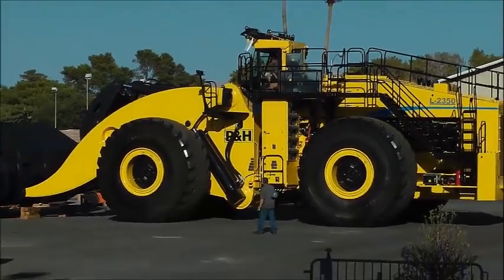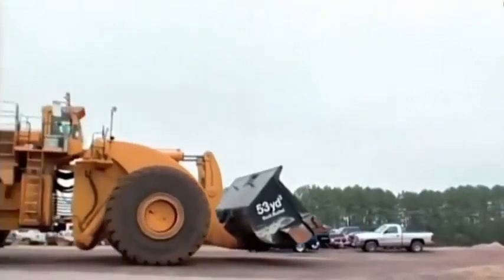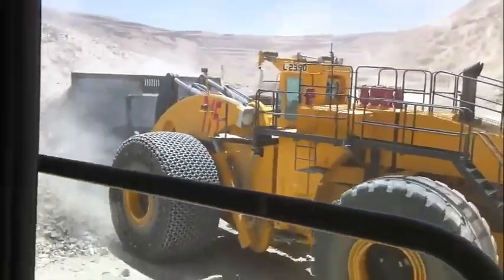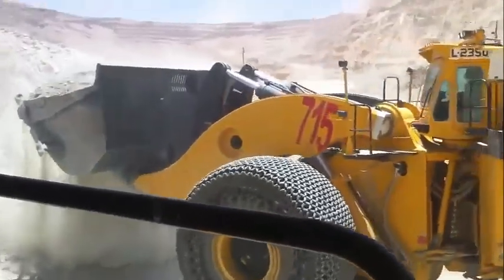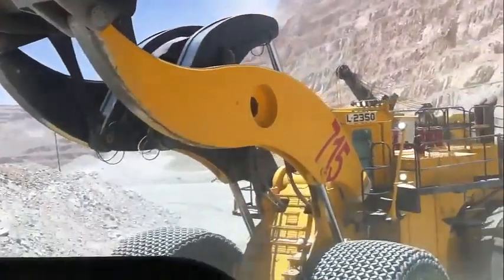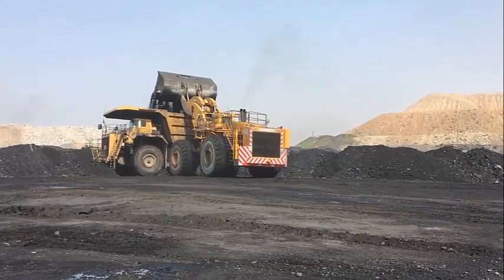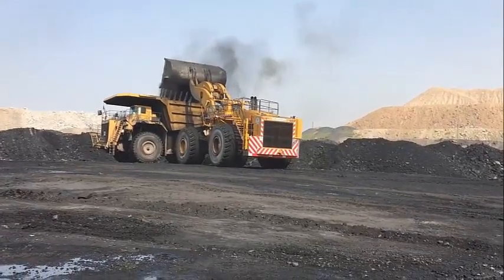Specifications of the LeTourneau L-2350 — dimensions: length 59.5 feet, width 35.8 feet, height 24.3 feet, ground clearance 3.6 feet, dump clearance 27.5 feet, operating weight 258 tons. Engine: manufacturer MTU, model 16V4000, four-stroke diesel, displacement 79.5 liters, 2,300 horsepower, torque 13,450 pound-feet, 16 cylinders.